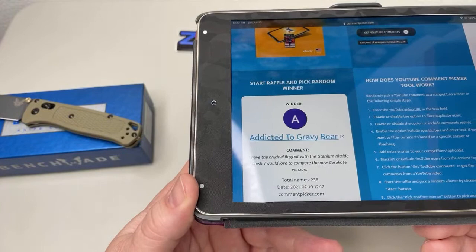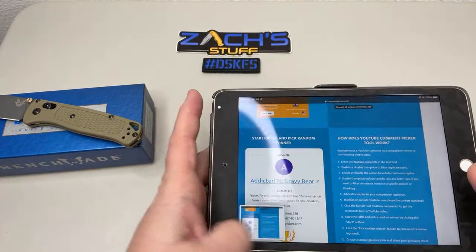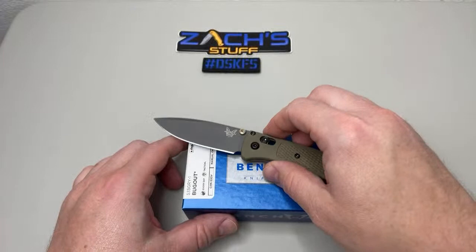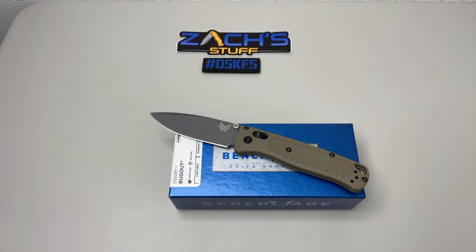It's rolling through — we're going to pick a winner. Addicted to Gravy Bear: 'I had the original Bug Out with the titanium nitride finish, I would love to compare the new Cerakote.' Addicted to Gravy Bear, congratulations! You have 72 hours from right now to contact me at zach.edc@gmail.com to claim your new Bug Out — the new 535 GRY-1. If 72 hours passes, I will redraw another winner.